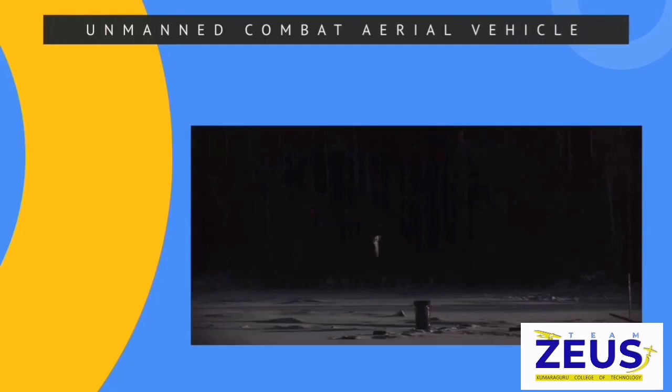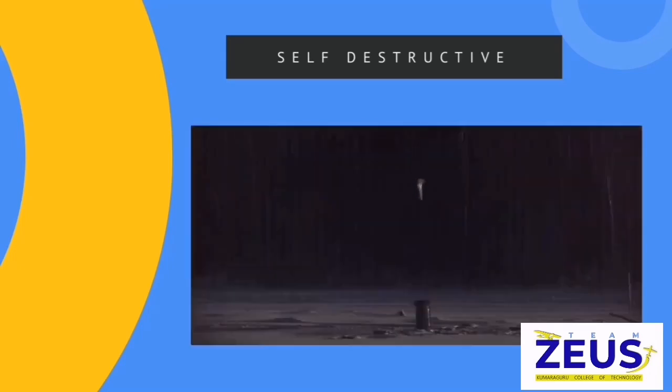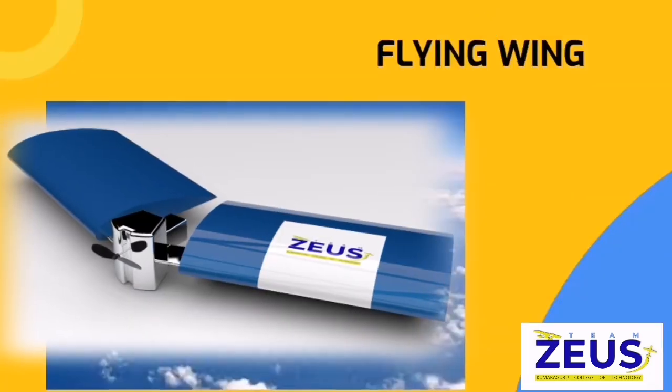It is a self-destructive weapon. A general overview is that it targets the enemy and attacks them using cameras and GPS, and can cause damage to the foe.